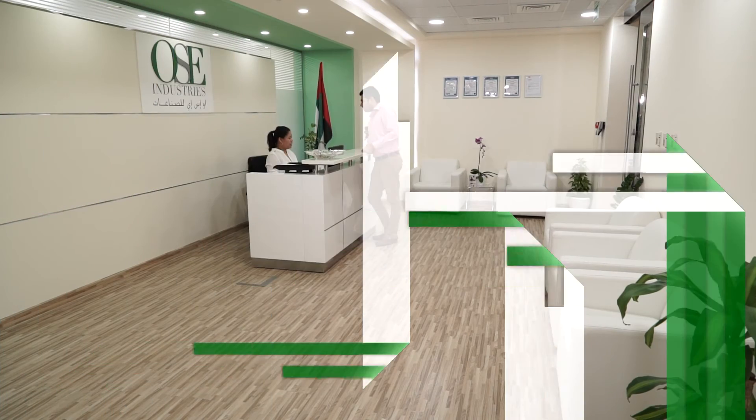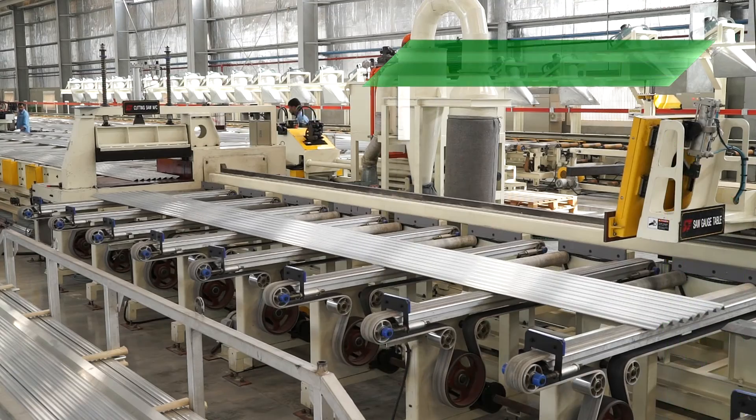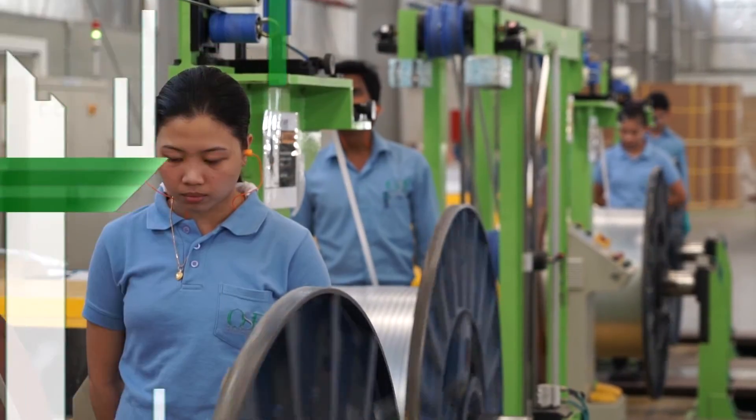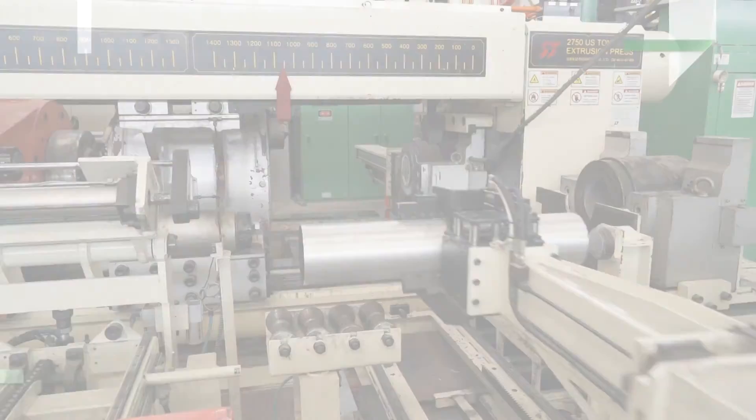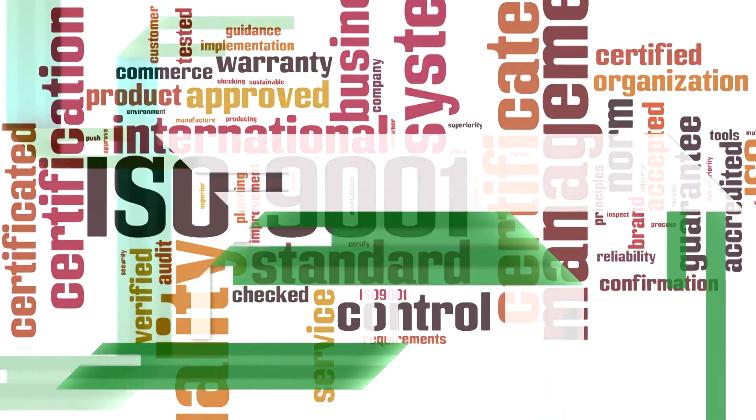At OSE, we are committed to customer satisfaction and building our systems to keep our footprint in the MPE tube industry globally. OSE Industries — your partner in excellence. Thank you.